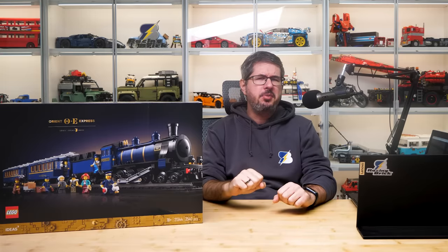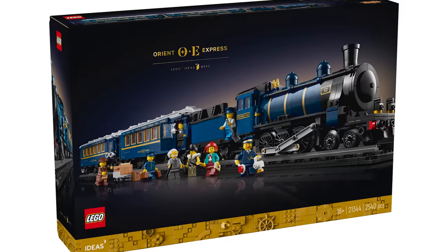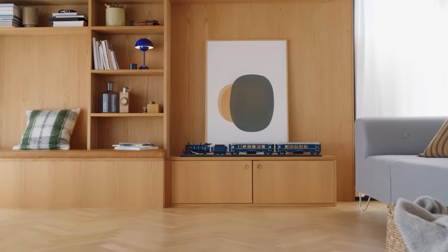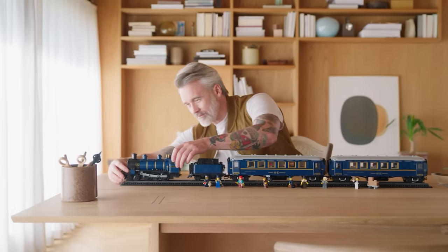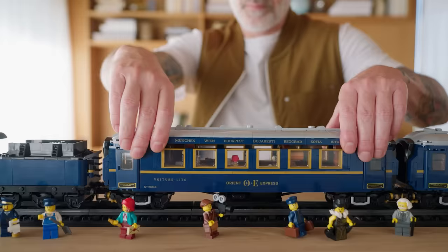Hi everyone, this is Balazs from RacingBrick. Today LEGO has officially unveiled the latest Ideas set: the 21344 Orient Express. The set has 2540 pieces and will be available from the 1st of December for 300 Euros or dollars. You can find the link above or below for all local prices.